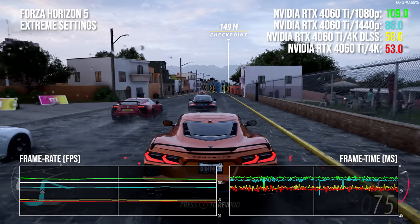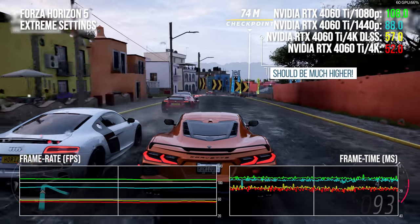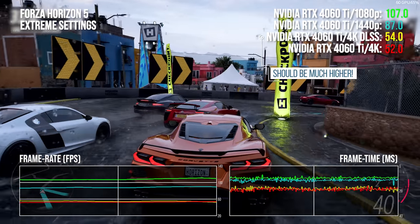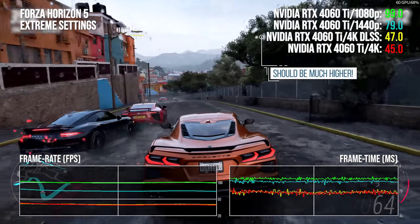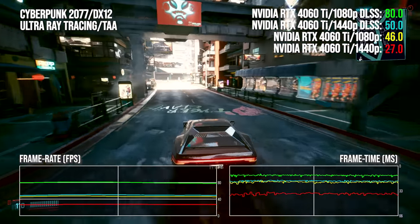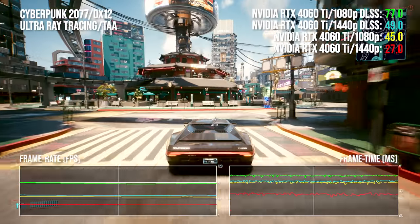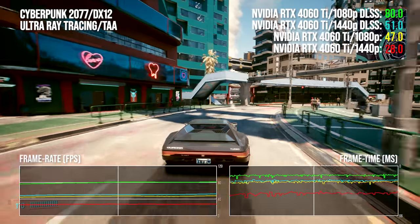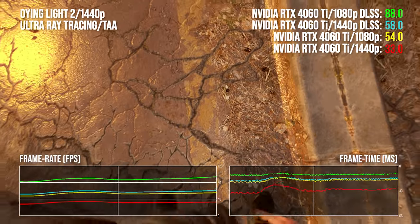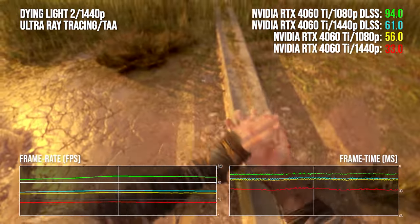This seems to work at the target 1080p market, diminishes a touch at 1440p, and can have issues at both 4K and reconstructed 4K. Nvidia dubs this a 1080p card, but I dislike that kind of labeling and marketing. It's better described as a $400 GPU that will attach to whatever monitor a mainstream gamer might have, and I'd expect both 1080p and 1440p displays to be paired with this class of product.